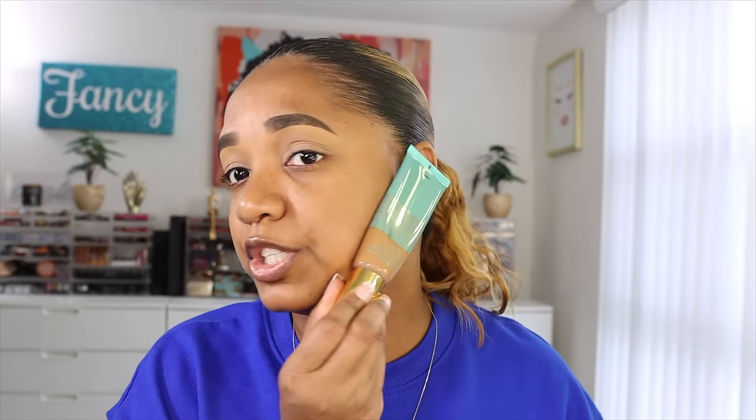It also has rosemary leaf extract and that acerola cherry fruit extract. The shade Cameroon is not one I'd normally go for — it's shade 305, and interestingly the higher the number the lighter the shade. I didn't have good testers at Ulta to swatch it, so I just gauged by eye. Cameroon might be slightly too deep but we'll work around that.